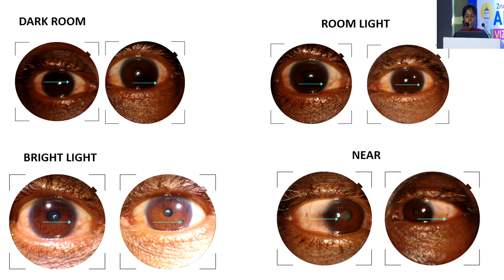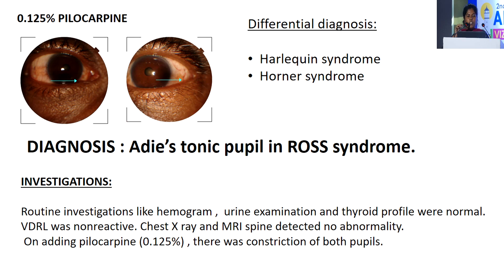On dark room examination, the size of the pupil in right and left eye is 4 mm respectively. On room light and bright light examination, there is no change in the size of the pupil. On near effort, the size of the pupil constricted in right eye to 3 mm and left eye to 2 mm. On adding 0.125% pilocarpine, the size of the pupil of both eyes constricted to 2 mm.